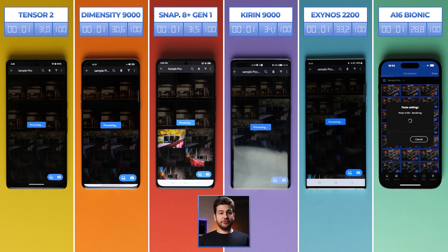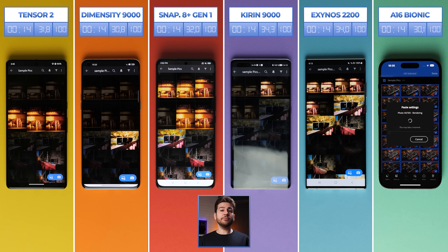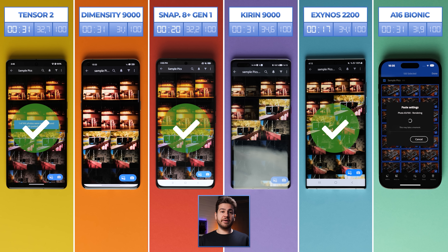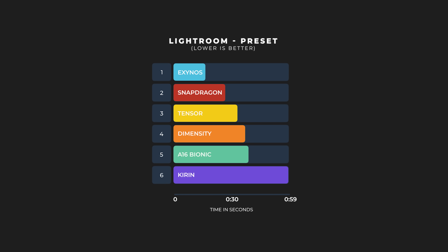Adobe Lightroom is our first task. We apply a preset to 50 JPEG and 50 RAW files. It looks like quite the close competition, but the winner is the one you least expected — the Exynos 2200 in 17 seconds. The Snapdragon 8 Plus Gen 1 is a super close second at 20 seconds, with the Tensor 2 taking bronze at just over half a minute. Dimensity 9000 is next at 37 seconds, A16 Bionic fifth at 39 seconds, and Kirin 9000 sixth at exactly one minute. A chart is prepared at the end of every test for reference.